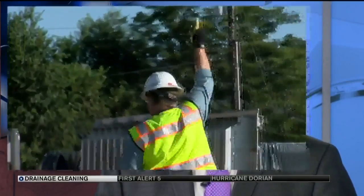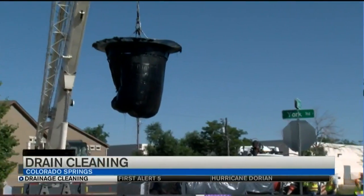Crews from Springs Wastewater got some house cleaning done today. Every year they pull and empty huge screens that trap a lot of debris, and there's a massive amount to get rid of.